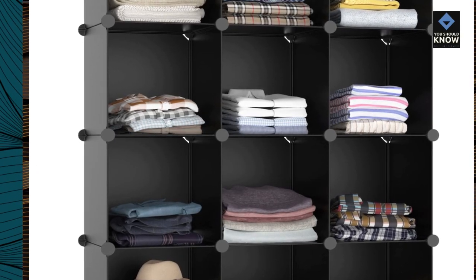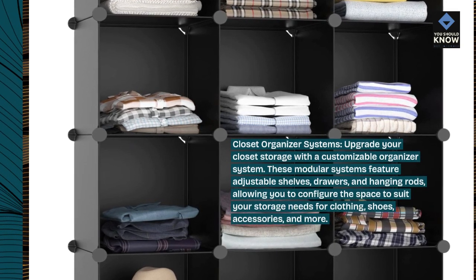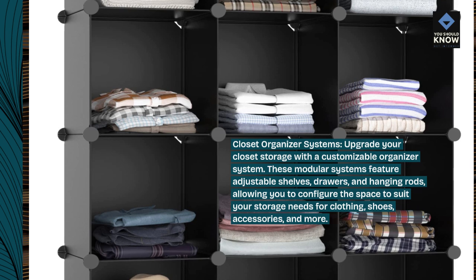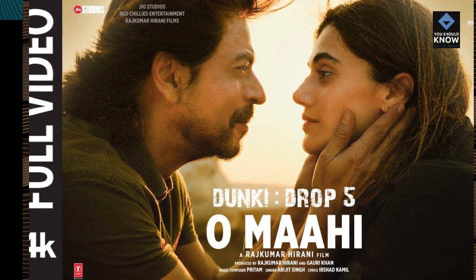Closet organizer systems: upgrade your closet storage with a customizable organizer system. These modular systems feature adjustable shelves, drawers, and hanging rods, allowing you to configure the space to suit your storage needs for clothing, shoes, accessories, and more.